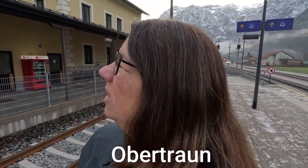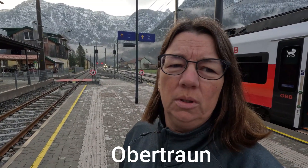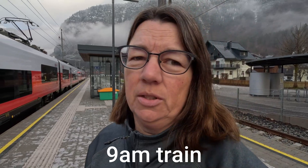A frosty good morning from Übertrum — not sure how to pronounce it — stationed before Hallstatt. We're leaving for Vienna today. We just got dropped off by a taxi, as we discovered the ferry didn't run that early in the morning, so we got a taxi to the train station. Just about to get on our train now.